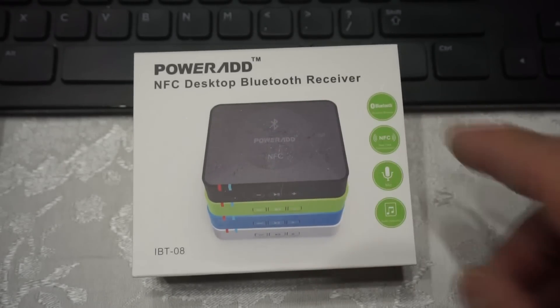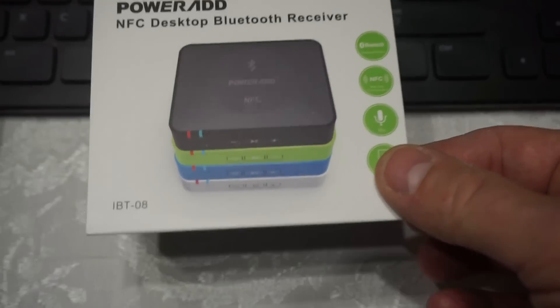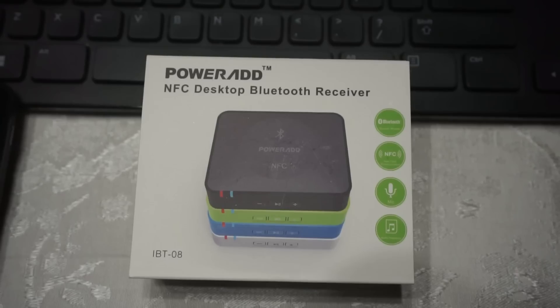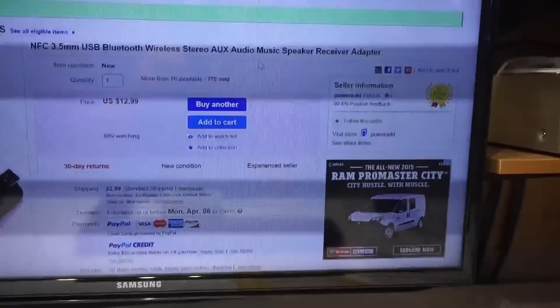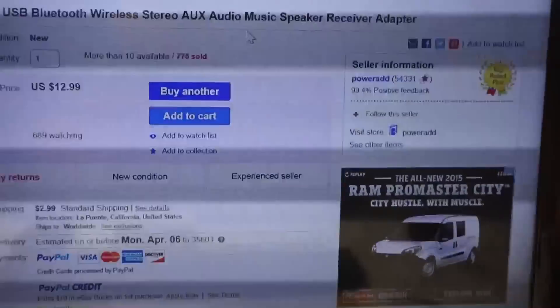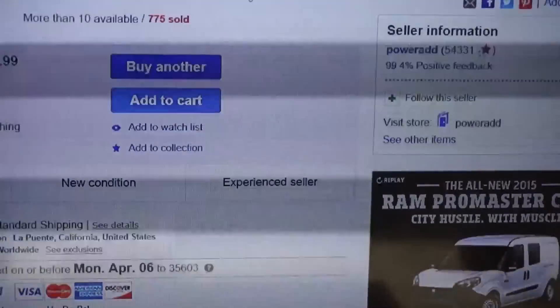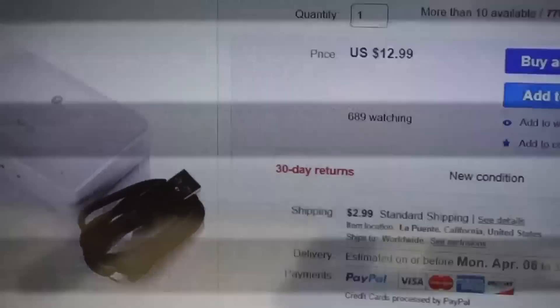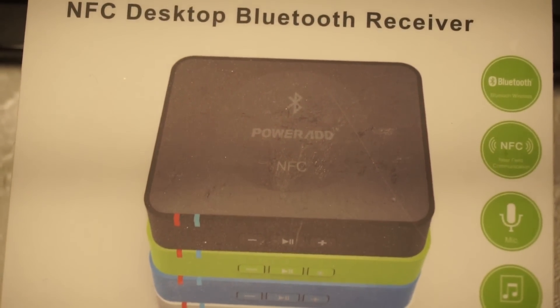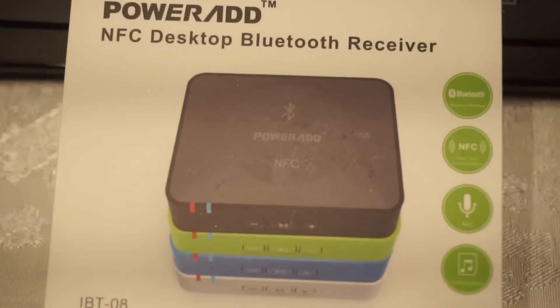So I set out to find a Bluetooth receiver. There are several hundred you can find on eBay. I found this one offered by a vendor by the name of Power Ad — it's 13 bucks. It comes in different colors; I got the white. It also has a near-field connection to it as well.